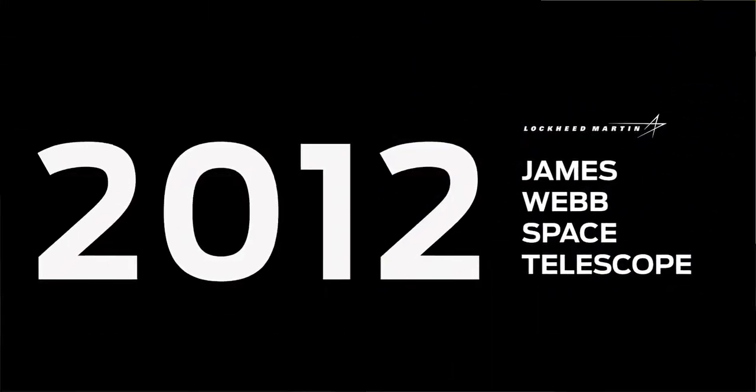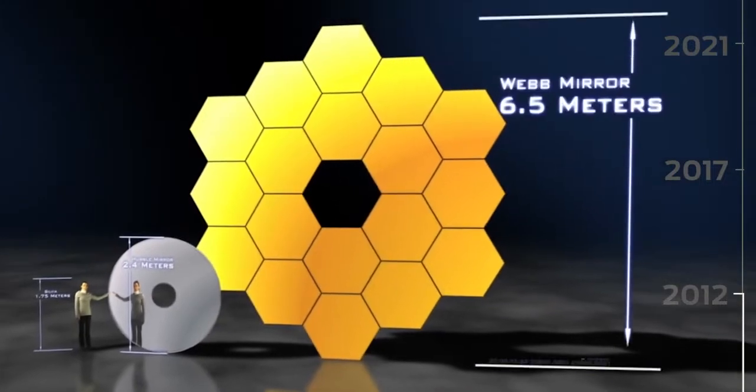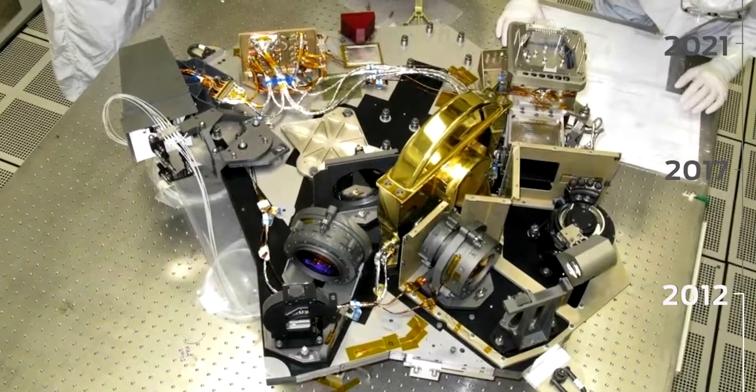We're building the Near Infrared Camera, which is the primary optical instrument on the James Webb Space Telescope, to discover even more about our universe and its origins.